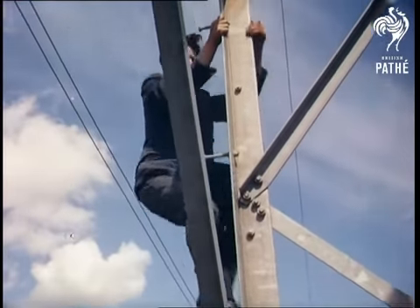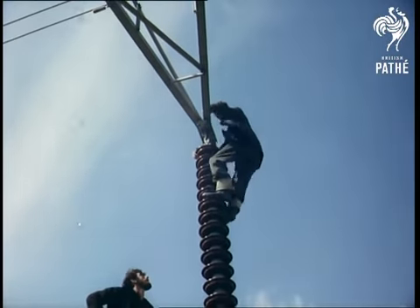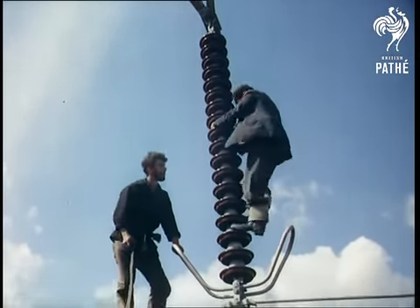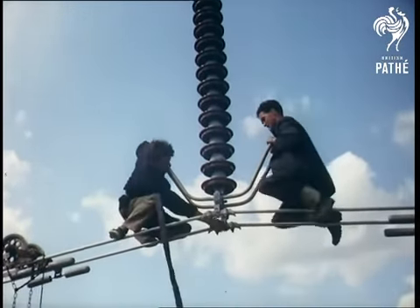These pylons or towers with their conductor cables are used by the central electricity authority for the transmission of electricity from the power stations to the area boards, who in turn distribute it to the public. A good gang can erect a pylon — average height 136 feet and made up of about 400 pieces of metal — in one day.